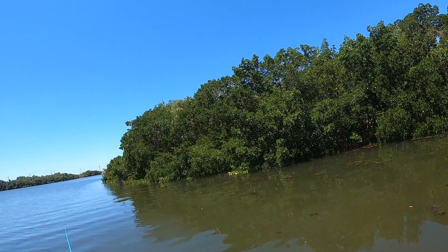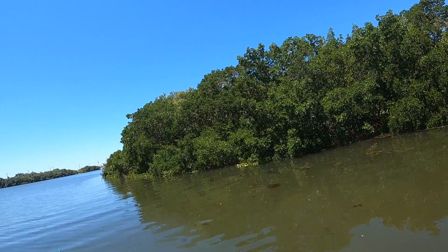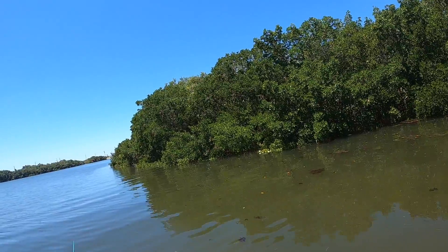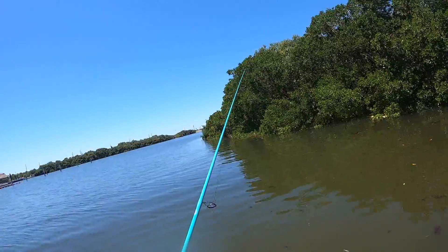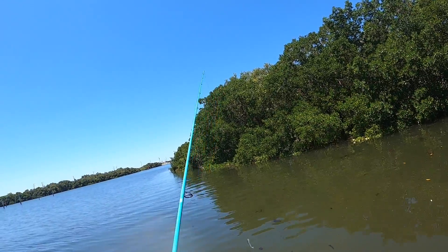When you're doing fishing like this, you want to make sure your drag is tight enough to where you don't have to worry about them pulling you back in.